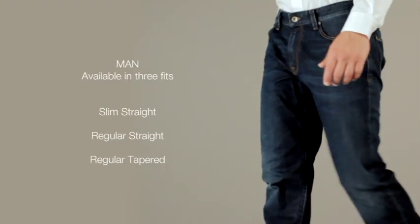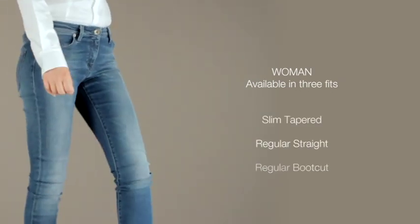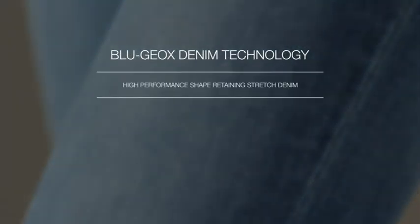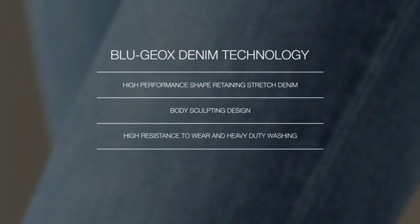Blue Geox is available in a range of different fit and wash options. Blue Geox — all day, every day.